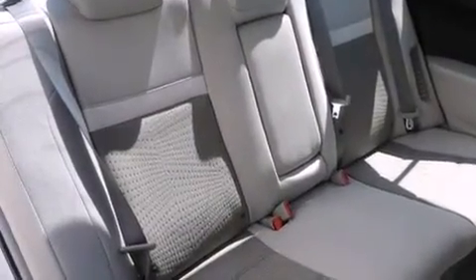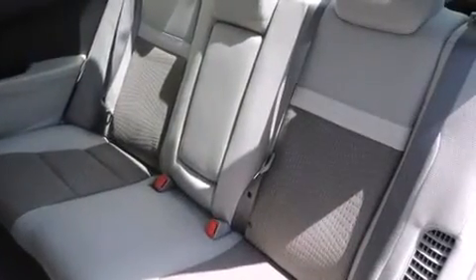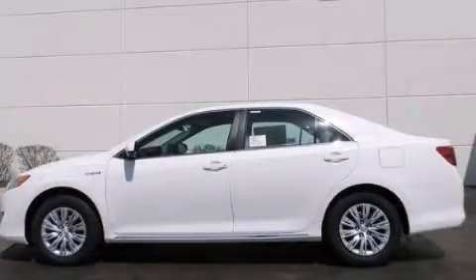With an EPA estimated rating of 39 miles per gallon on the highway, you won't be making frequent trips to the gas pumps. Stop by today and test drive this vehicle for yourself.